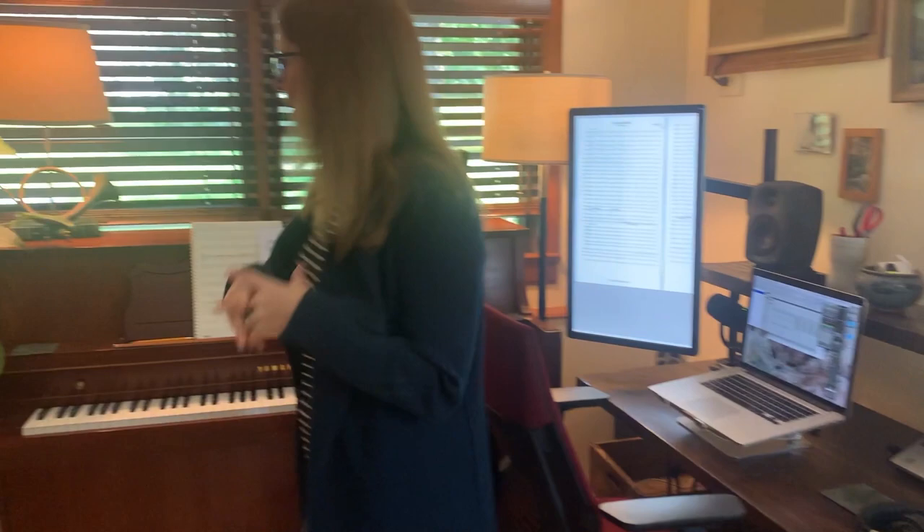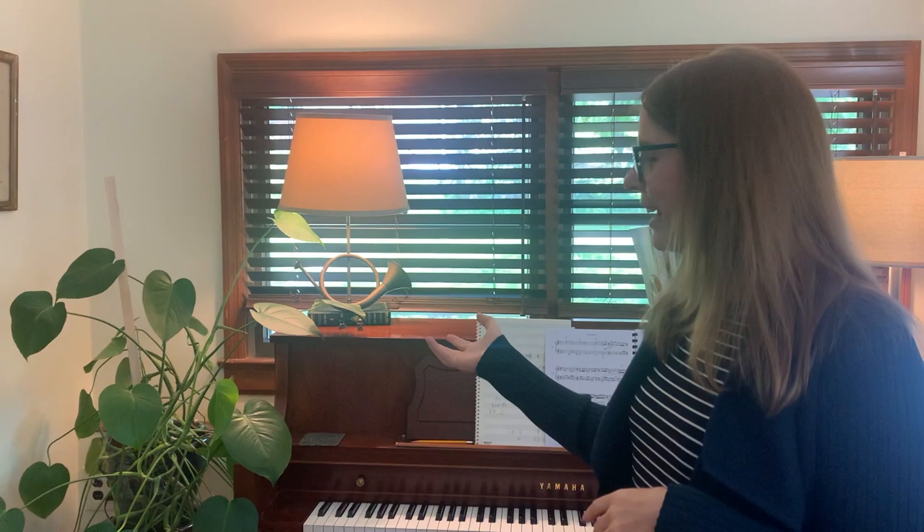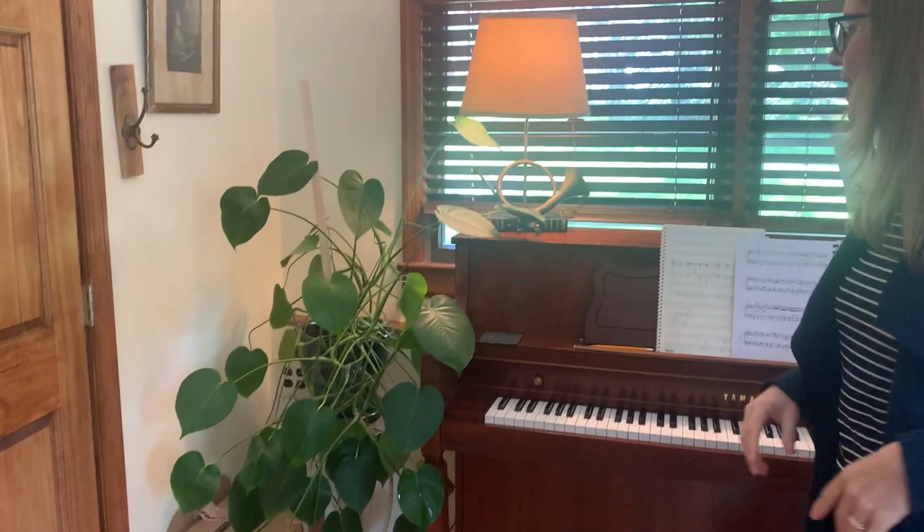Starting in the corner over here — I love plants in my working space. This plant I got about five years ago in a bodega in Brooklyn when it was about this big, and it has just exploded. It has its own space next to my piano, which is where I always start composing. I'll sit and noodle around until I find a melody I like or some kind of chord progression I like.